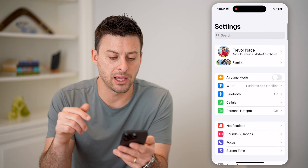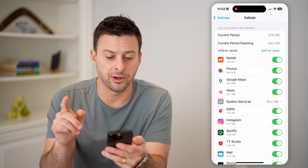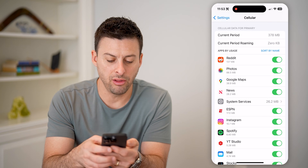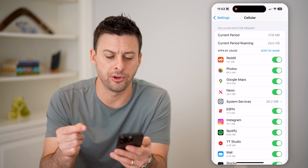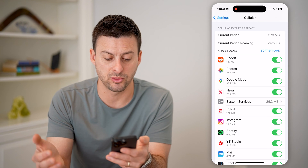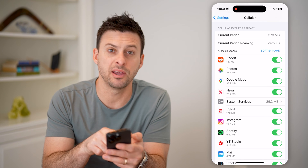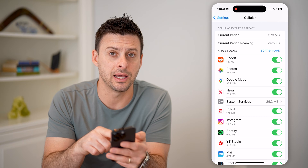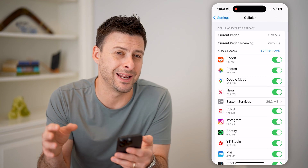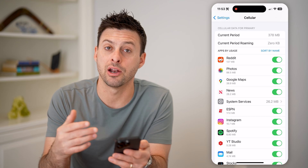Now let's go back and tap on Cellular, then scroll down. Hit Sort by Name and Sort by Usage so you can see all the various apps that have used data on your phone. If you see any app you don't recognize or haven't really used within the last 24 hours, week, or month, that's a good indication that app might be hacked. For instance, if Reddit is at the very top but you don't really use it and it's using a lot of data, that app could be acting as a conduit to get into your phone. I would recommend deleting any apps you don't recognize that are using up data.